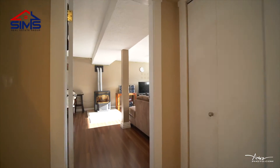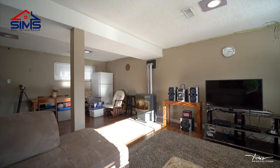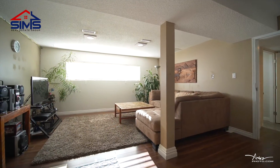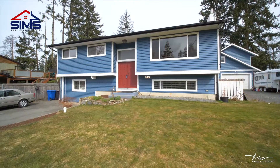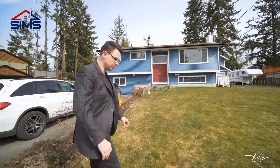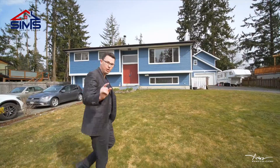Now let's head downstairs where you'll find a second living room with an in-law setup, featuring a little kitchenette, a full-size bedroom, a bathroom, and a really cool laundry area. But one of the best features of this home is it has the nicest carriage house you'll ever see — I can't wait to show that to you.